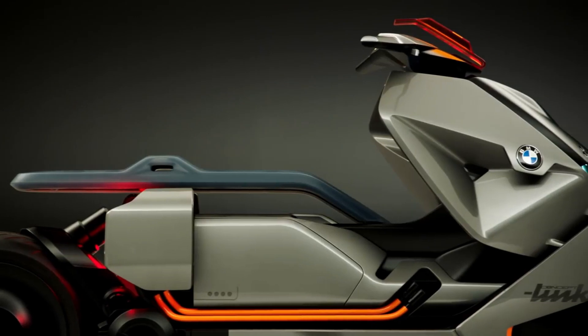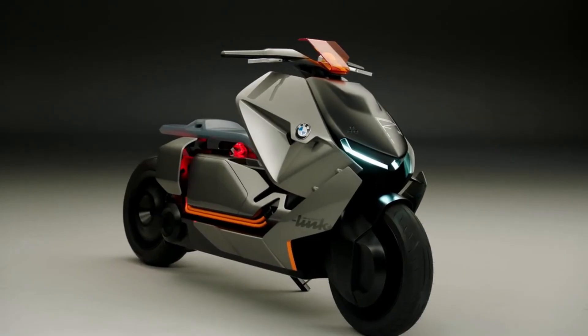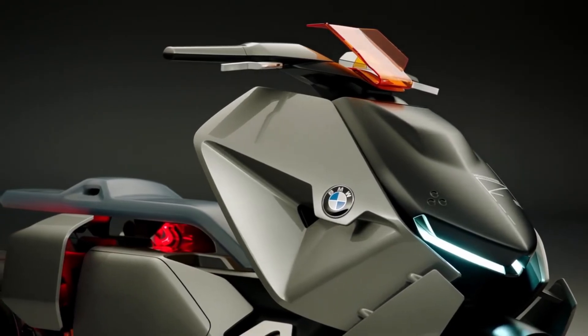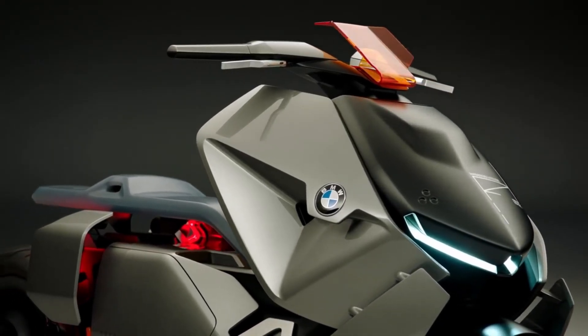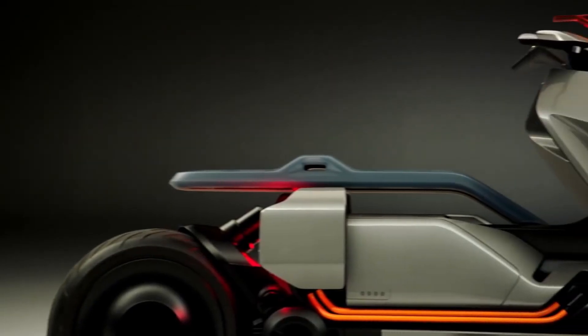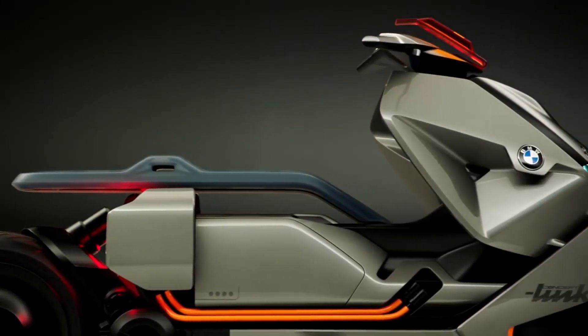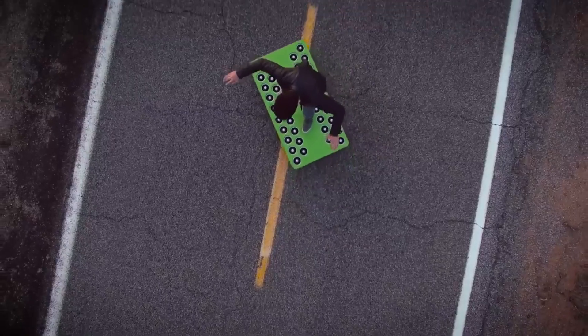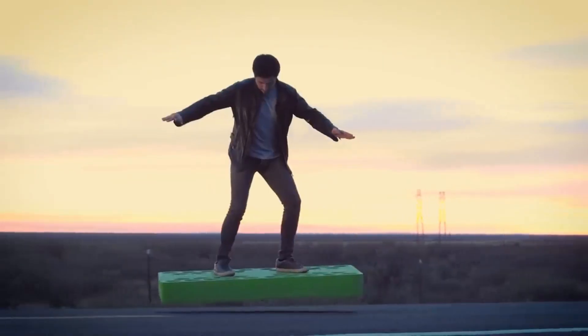The real magic of the Concept Link lies in its interconnected solutions, which allow for full rider immersion into their surroundings. The vehicle can be connected with the rider's calendar, providing suggestions for the fastest or most scenic route to their next destination. It can even provide music upon request, creating the ultimate soundtrack for any journey.